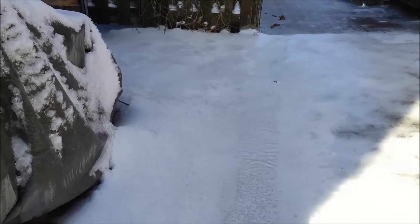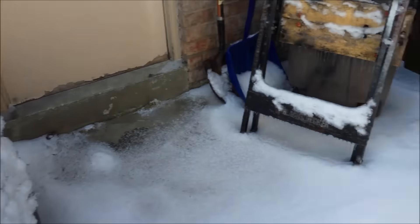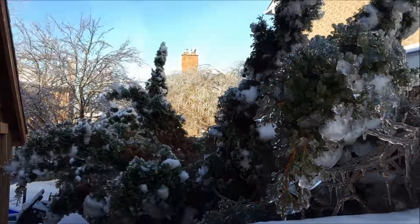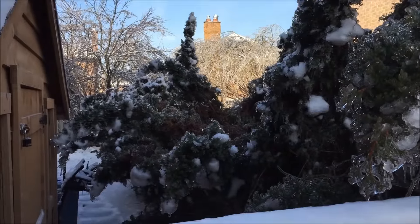I'm going back out of the garage. The ground is all crunchy. There's my hedge. Yikes — that's not looking so good.